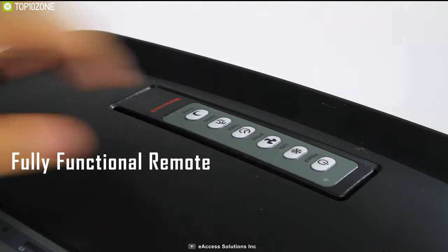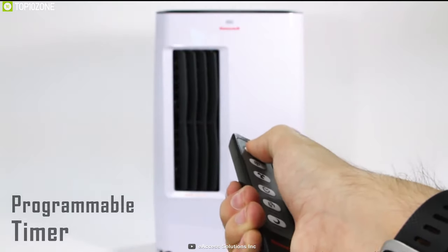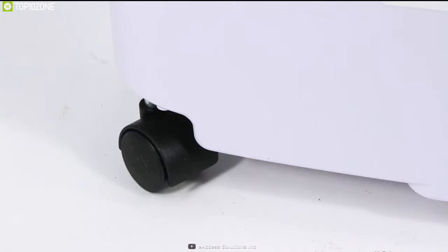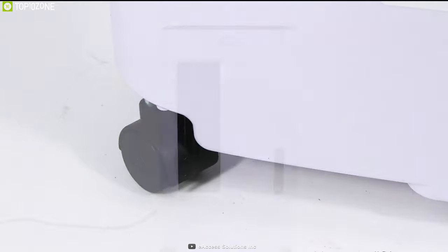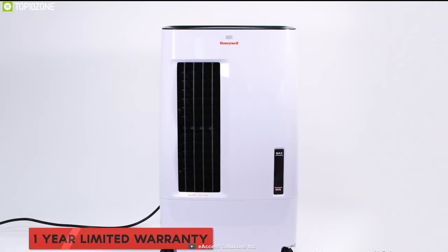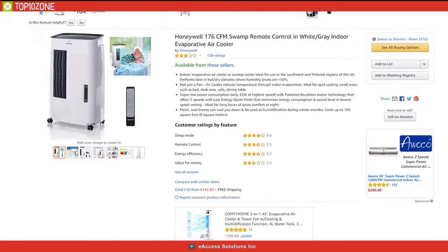Its fully functional remote allows you to set fan speeds according to your needs. A programmable timer provides a cool breeze for up to 7 hours, so you can simply set and forget it. Built to cool small areas super fast and equipped with an unobtrusive whisper-quiet motor, this AC allows you to have sound sleep without any disturbance. The Honeywell 176 CFM also offers the best value for money.